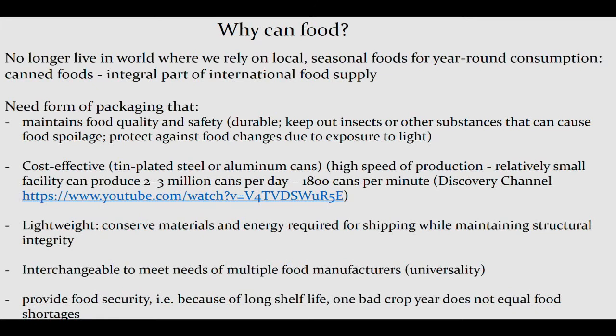Cans are cost effective and can be made incredibly rapidly — a small facility can produce up to a few million cans a day, and in that video you were looking at earlier, they were making 1,800 cans per minute. We can foods because cans are lightweight, and we conserve both materials and energy. We also need packaging that's interchangeable — we don't want to create a whole new system for every single kind of food. We want something that cuts across many foods; that concept is called universality, and cans and can coatings have that property.